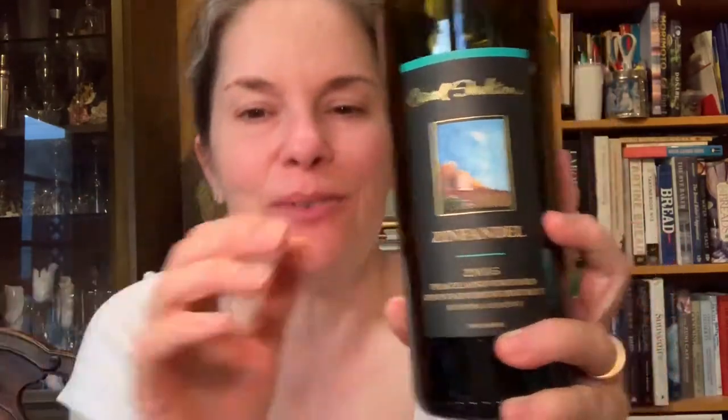Peaceland is a translation of the German vineyard owner's last name, which is Friedland. This Zinfandel consists of three different Zinfandel clones: Duprat, St. Peter's Church, and Costa Magna. Pretty interesting. And there's also a touch of Petite Syrah.